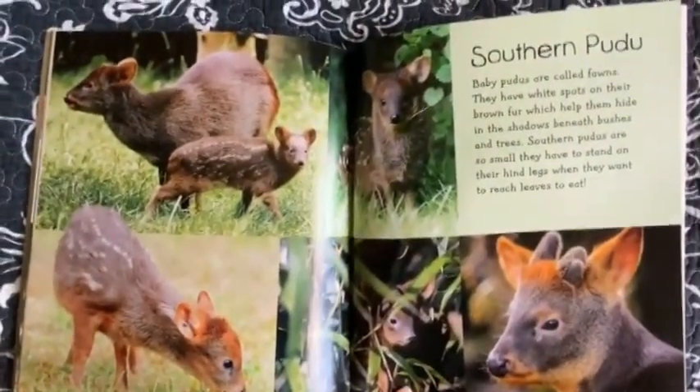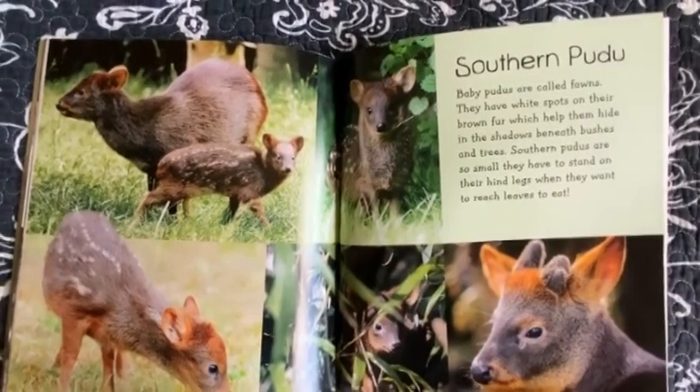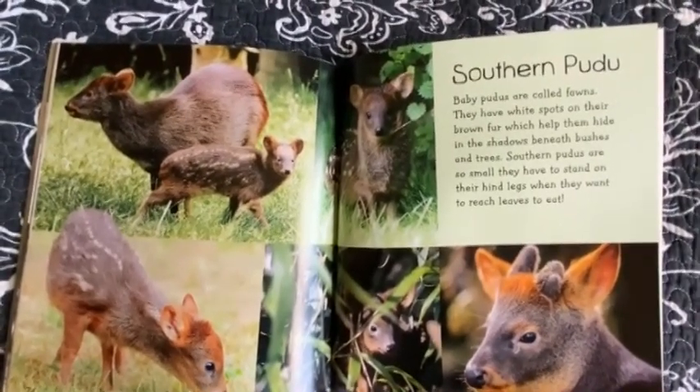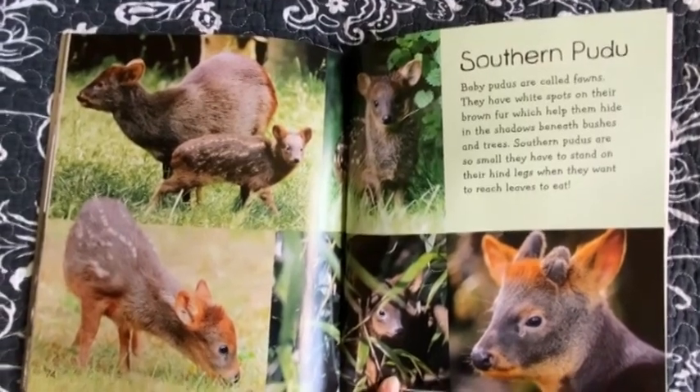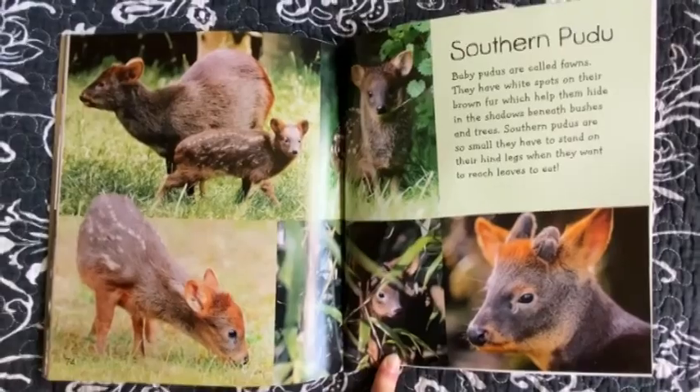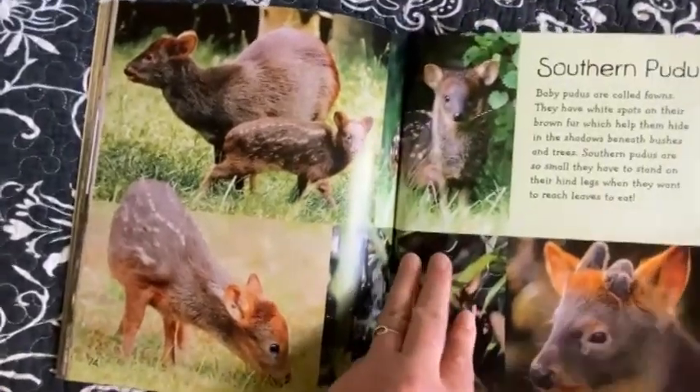Southern Pudú. Baby pudús are called fawns. They have white spots on their brown fur which help them hide in the shadows beneath bushes and trees. Southern pudús are so small they have to stand on their hind legs when they want to reach leaves to eat.